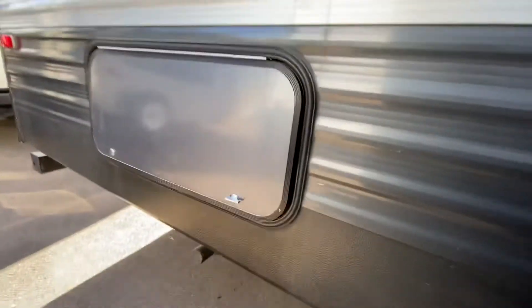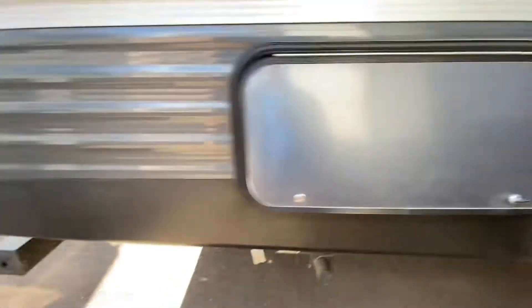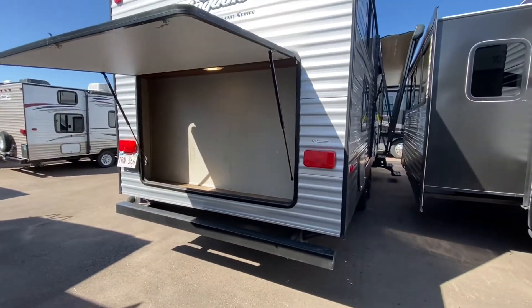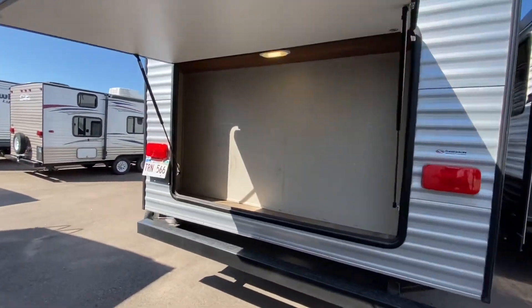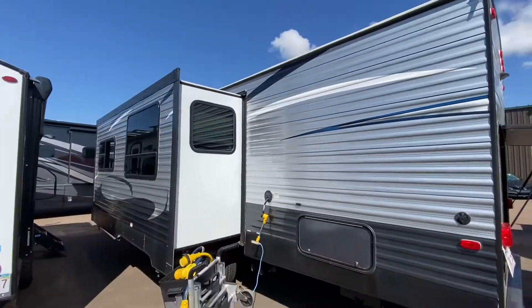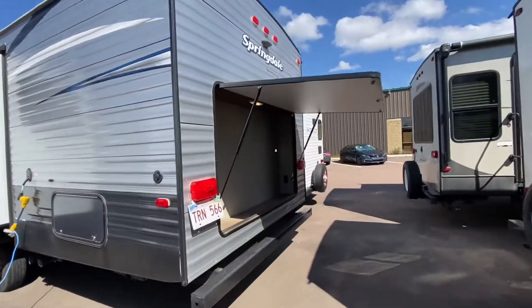We've got an outside shower. I got to lose some weight — that COVID weight — I can't even squeeze through! Outside storage, more outside storage — this is perfect for your lawn chairs. The outside looks good, let's go inside!